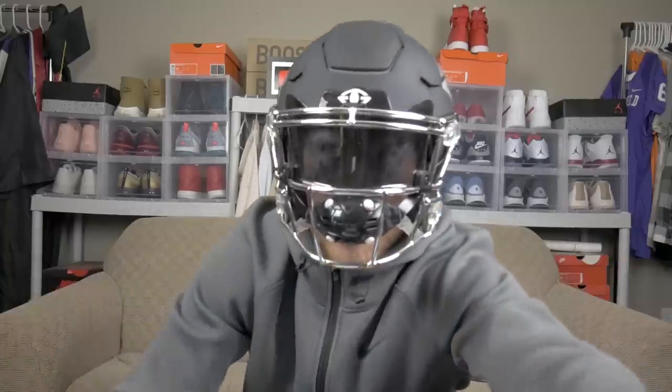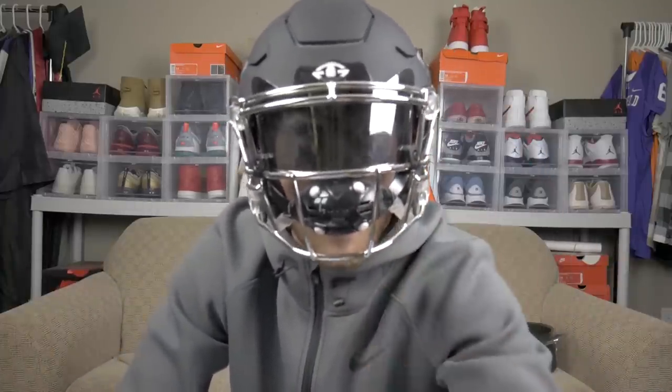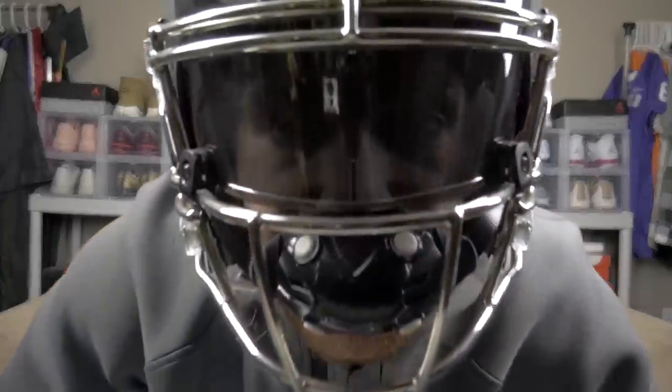Before we get into the video, make sure you guys stay tuned because I promise the college football game day vlogs are gonna be coming real soon. Let's get right into the video.